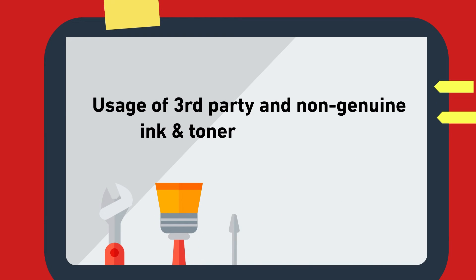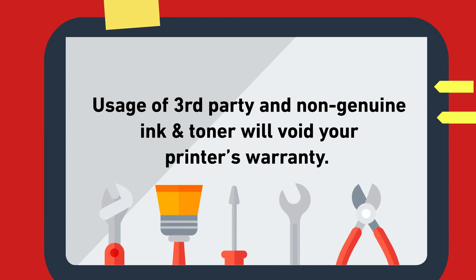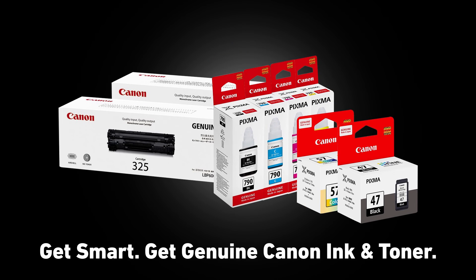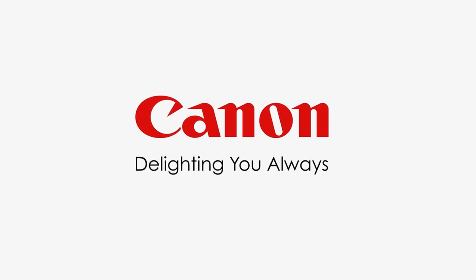And last but not least, using non-genuine ink and toner will void your printer's warranty, and you wouldn't want that. Get smart, get genuine Canon ink and toner. Canon, delighting you always.